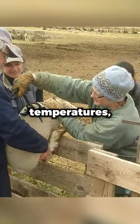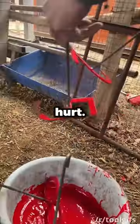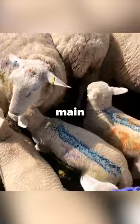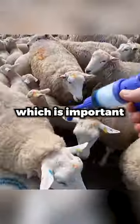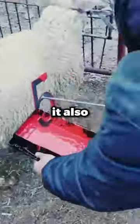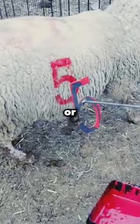This is actually not done at high temperatures, but rather with red paint, which doesn't hurt. Shepherds mark their sheep for two main reasons. Firstly, the number or color lets them know which sheep are theirs, which is important when different herds mix, and it also helps them tell which sheep are pregnant or ready for shearing.